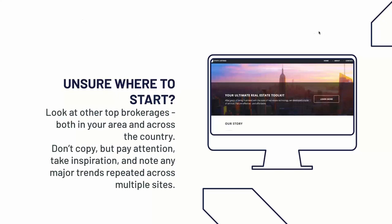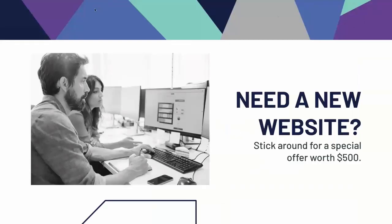If you don't know where to start, one of the most important pieces of advice is to look at other top brokerages, both in your area and across the country. Dave will be showing you some really great websites a little bit later in the presentation. Make sure that if you see major trends repeated across multiple sites — a feature that most of them have — that's something to really take note of and consider implementing yourself. Just make sure you aren't copying another brokerage's website wholesale. It's really important to have your own distinct branding so that when your clients arrive on your website, they know that it's you. If you need a new website, we'll be talking about some ways we can help you without breaking the bank at the end of the webinar — our offer will save you about $500.